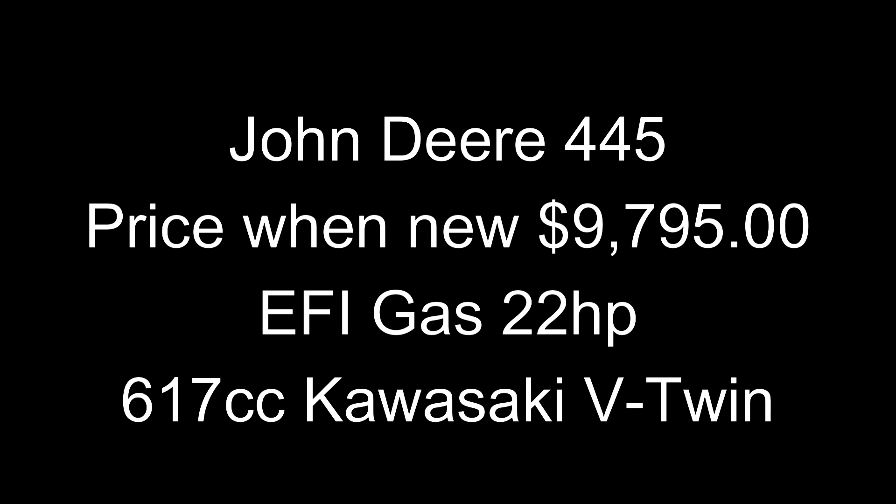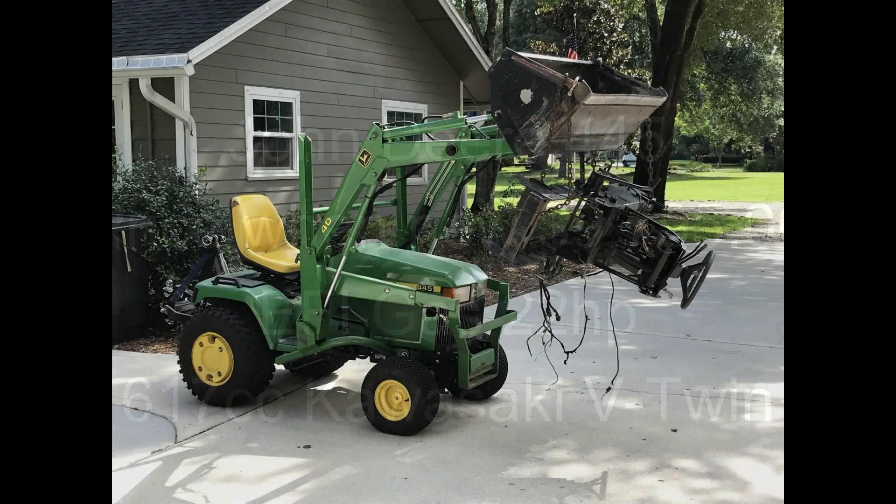The 445 was basically just under $9,800 brand new. It had electronic fuel injection, 22 horsepower, Kawasaki V-Twin. It was one of the smallest engines John Deere ever put in a tractor this size at only 617cc, so it puts out quite a bit of power for its small size. But it was a thirsty engine, as we'll get into in just a moment.